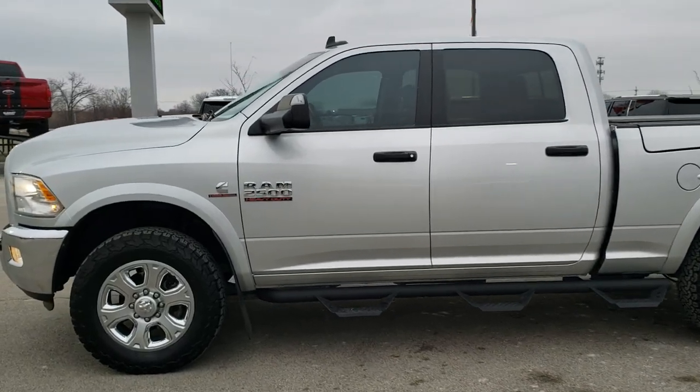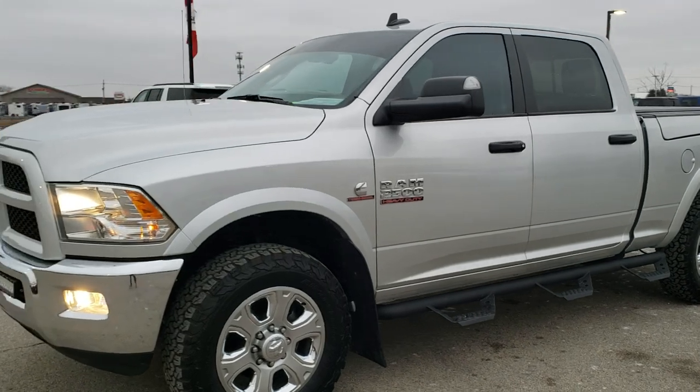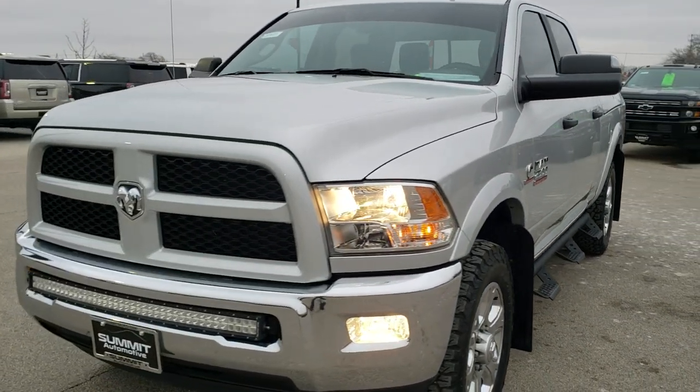This is stock number 10471. We are here at Summit Automotive in Fond du Lac, Wisconsin — your new and used heavy duty truck and Ram headquarters.